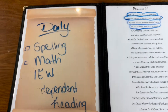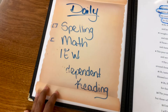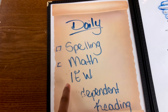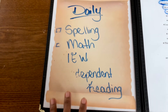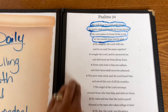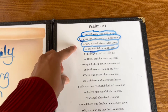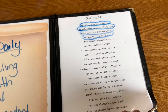When you open hers up, you're going to see they have a daily checklist, and this changes throughout the year depending on what we've got going on. But right now, these are things I want her to think about every single day: spelling, math, her IEW writing, and independent reading. Every day, whether she does these things or not, I want her thinking about them. They are allowed to write on these because it has a clear plastic page protector over it. She'll usually highlight what verse she's working on — week one we did the first verse, then the second verse, and we'll just keep building so we can memorize all of Psalms 34.